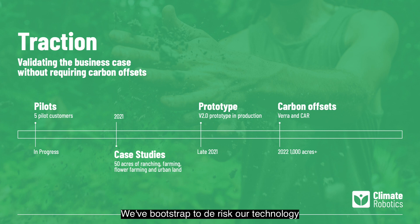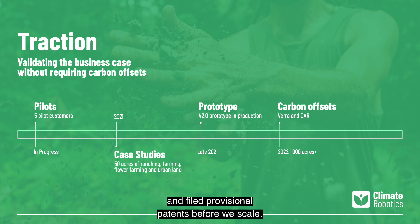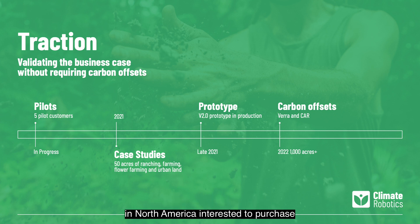We've bootstrapped to de-risk our technology and file provisional patents before we scale. In parallel, we're working with CAR and VERA, two of the largest carbon offset registries in the U.S., to develop a carbon credit methodology for biochar. We have a pipeline of over 1,500 farmers and landowners in North America interested to purchase and apply biochar to their soil.